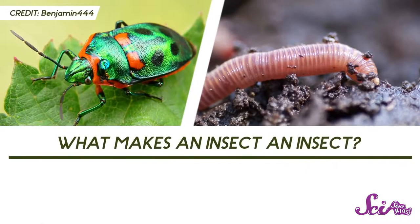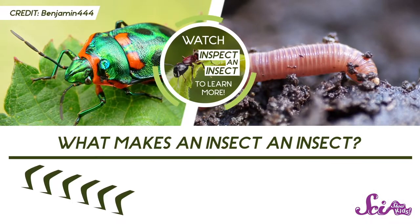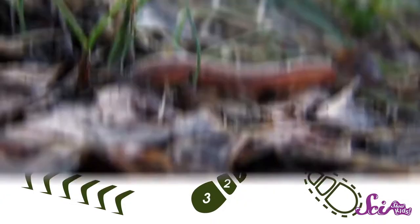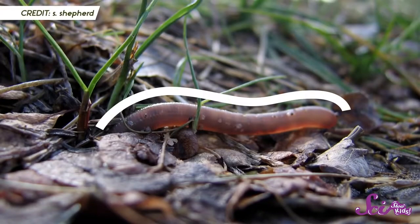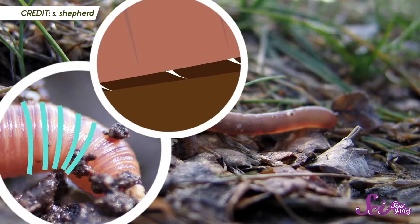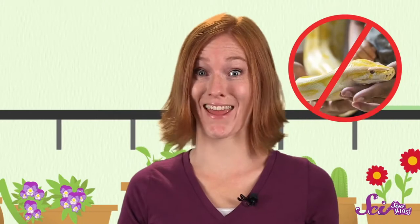Even though you often find earthworms outside where you find insects like ants and beetles, earthworms aren't insects. Remember what makes an insect an insect? Six legs, three main body parts, and a hard exoskeleton. Our earthworm doesn't match that at all. And even though they're long and skinny like snakes, they're not snakes. Snakes have a skeleton, and earthworms don't.